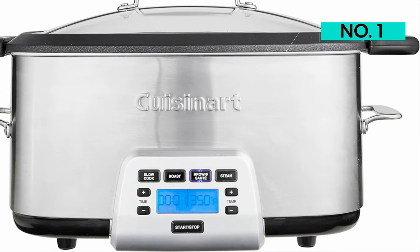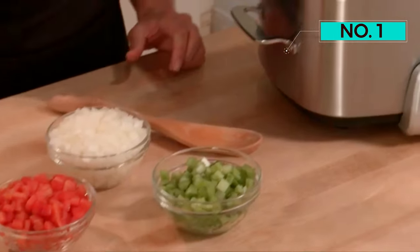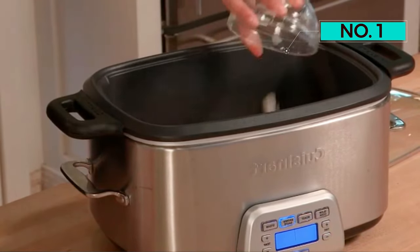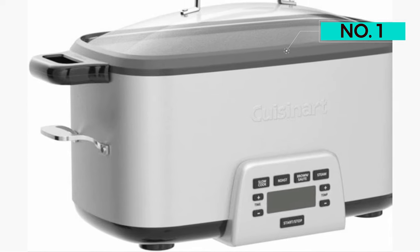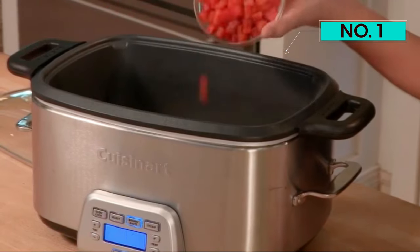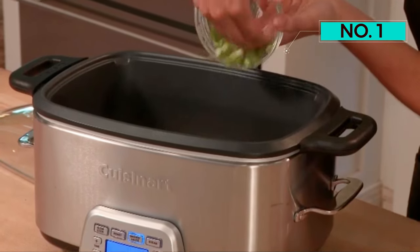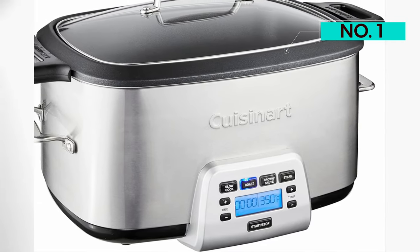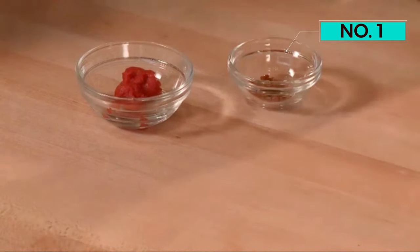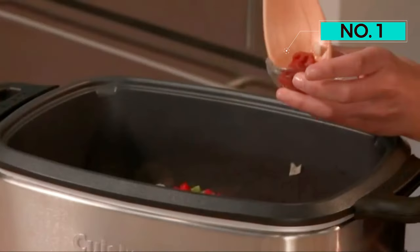During testing, pot roast cooked in the Cuisinart came closest to tasting like it was cooked on the stove. Both the meat and the vegetables were moist, tender, and flavorful. The roast stayed intact so it could be cut into long, attractive slices. The breasts and thighs in a butter chicken recipe melded with their spicy sauce, but still kept their shape and texture. The chili finished cooking with a rich sauce, chunky with beef and beans. Since the Cuisinart switches to an effective keep warm setting after cooking, your dinner won't overcook if you come home late.